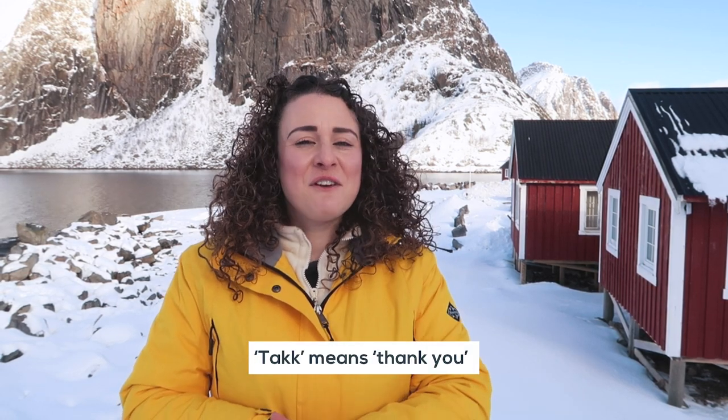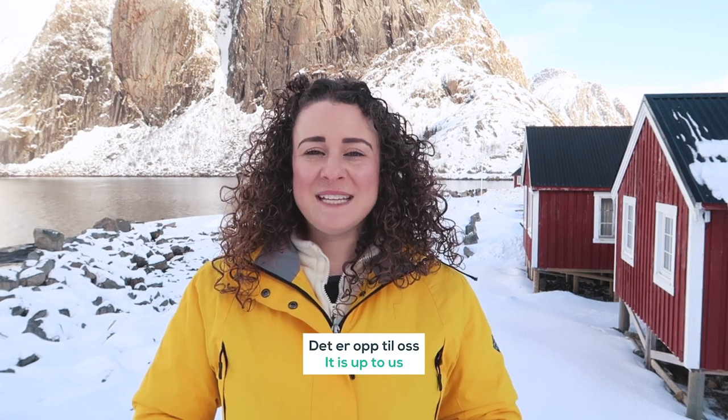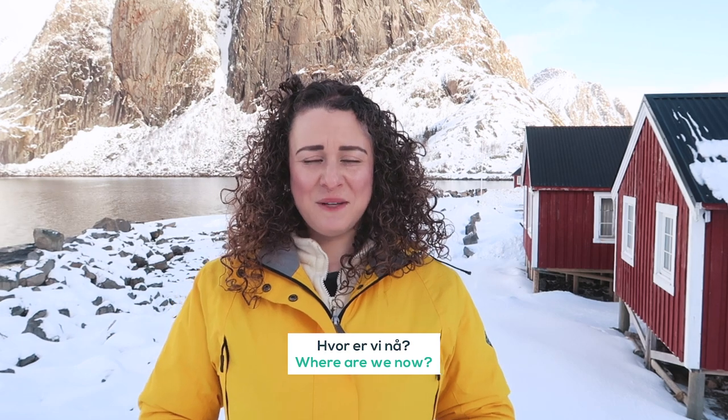What have I learned about Norway, Norwegians, and the Norwegian language? First, Norwegians don't really use 'please' — the word is 'vær så snill' — but they say 'takk' for everything. At the supermarket, instead of 'ja, vær så snill,' you say 'ja, takk.' I'm also loving how similar Norwegian and English can sound. For example: 'Vi kan gå til dem' — we can go to them; 'Det er opp til oss' — it is up to us; 'Hvor er vi nå?' — where are we now?